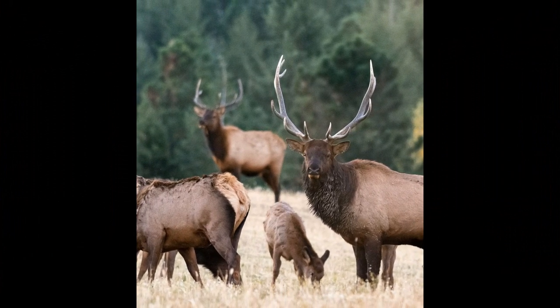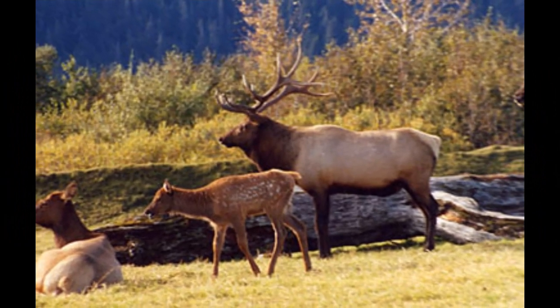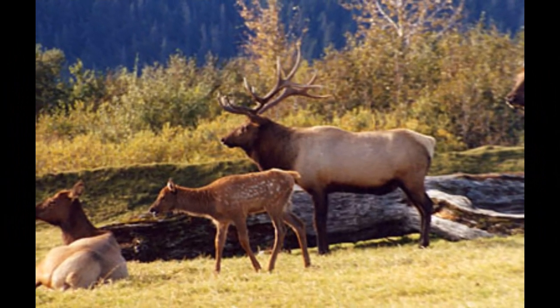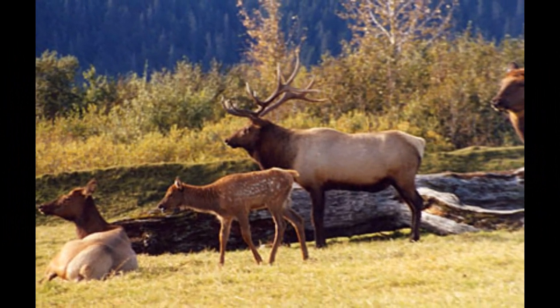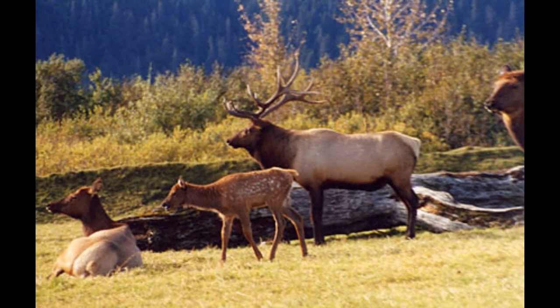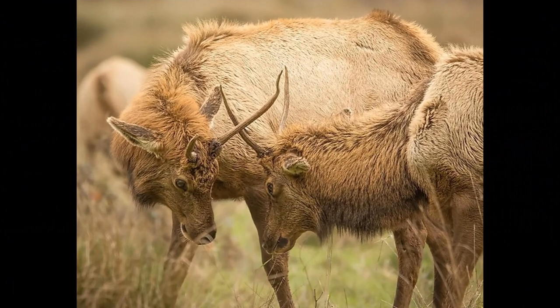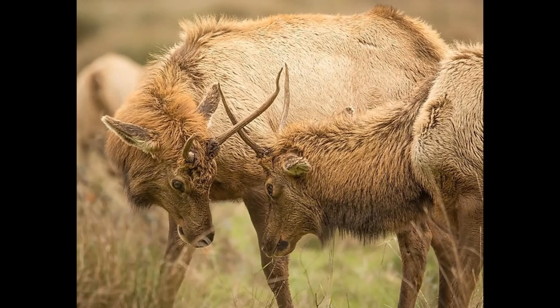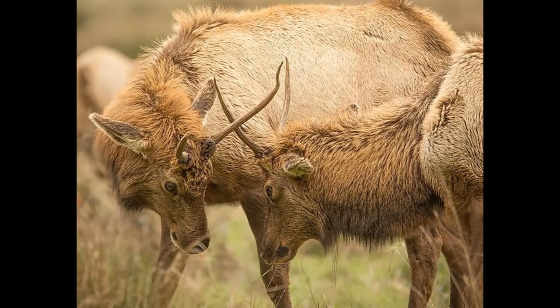Dominant bulls may gather a group of females, known as a harem, during the rut. The harem is a group of cows in estrus that the bull defends from other males. The bull's goal is to mate with as many cows as possible during this period. Female elk come into estrus for a brief period during the rut, signaling that they are receptive to mating. Bulls actively seek out cows in estrus and compete for the opportunity to mate with them.